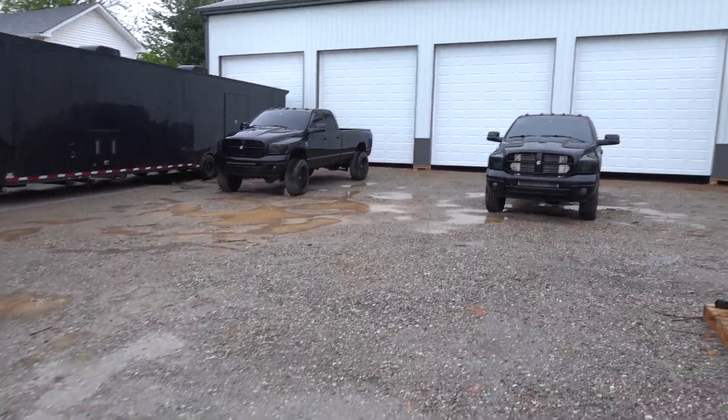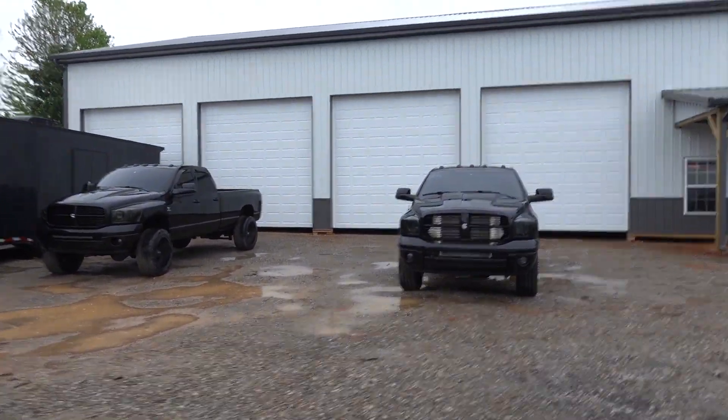As you can see the weather is awesome. A lot of guys have been asking about the shop, the new shop, so let me give you guys a little mini shop update here first thing in this video.